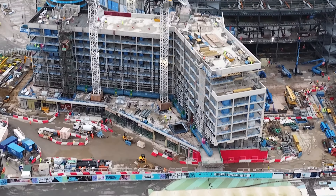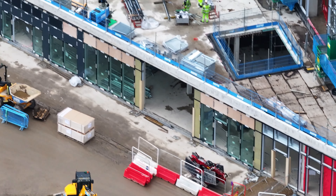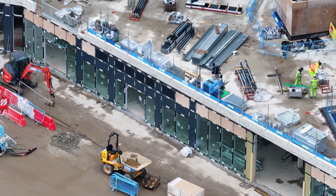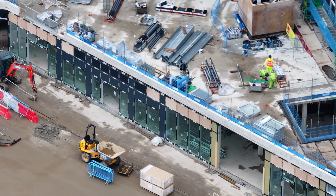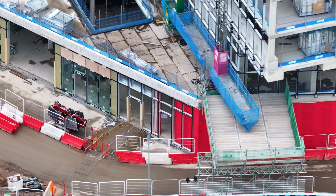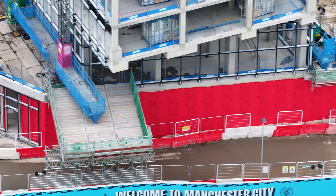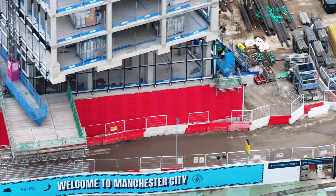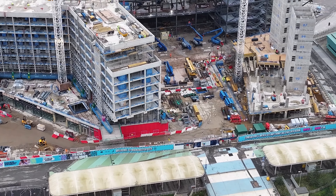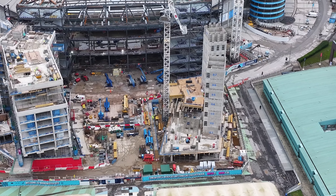Coming around, there's a lot more glass added here. Looking at the hotel in this corner down below, you can see the red covers.